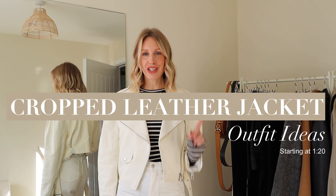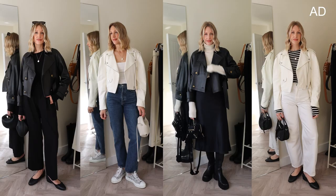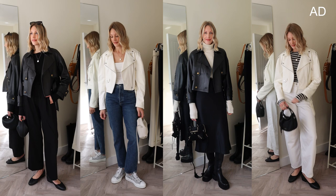Hi guys, welcome back to my channel. I'm going to be sharing some cropped leather jacket outfit ideas with you today. Both of these leather jackets are from Pala Leather, who are kindly sponsoring today's video.